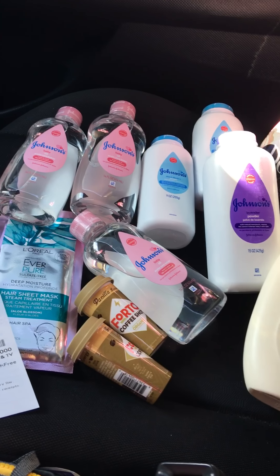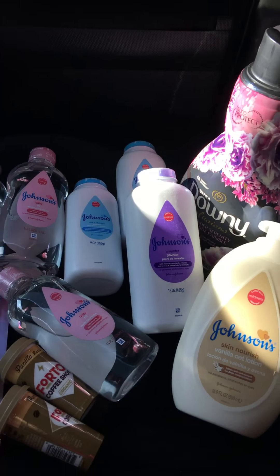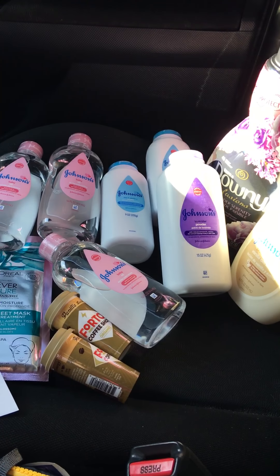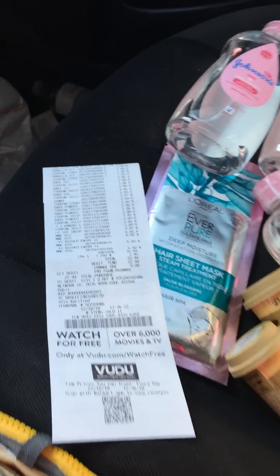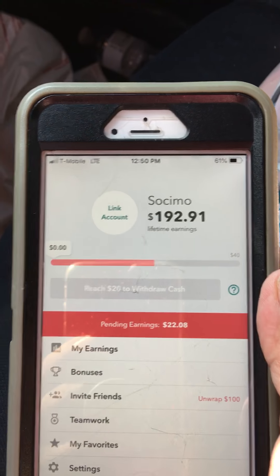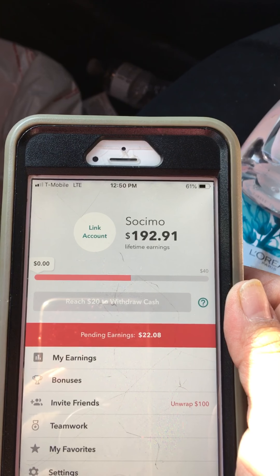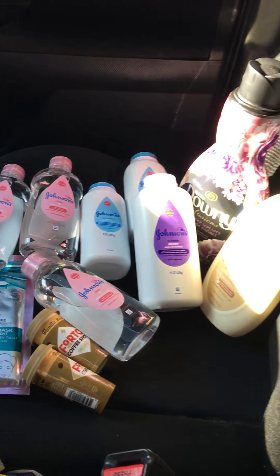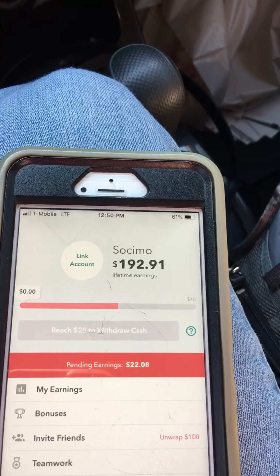Hey everybody! Is everybody out there getting their Johnson & Johnson deals? This is my second transaction from yesterday. I'm doing this on my husband's account and I ended up picking up more freebies from Walmart. This is what I paid out of pocket: $22.44, and this is what is pending right now to get back: $22.08. Hopefully today or tomorrow they will be depositing that money, and it is going to be like $0.30 out of pocket for all these items.